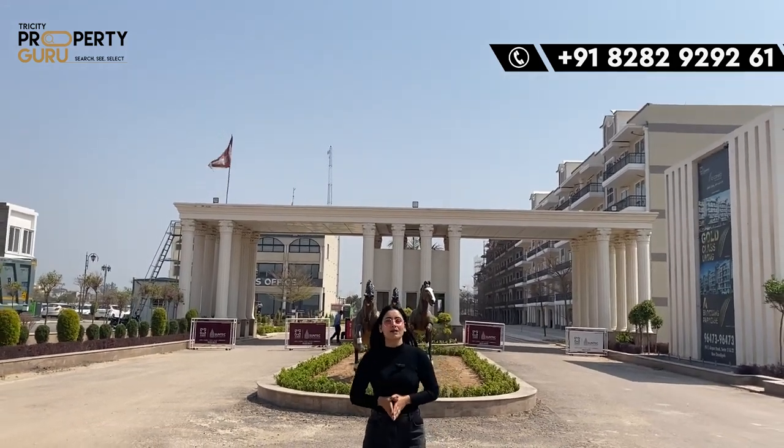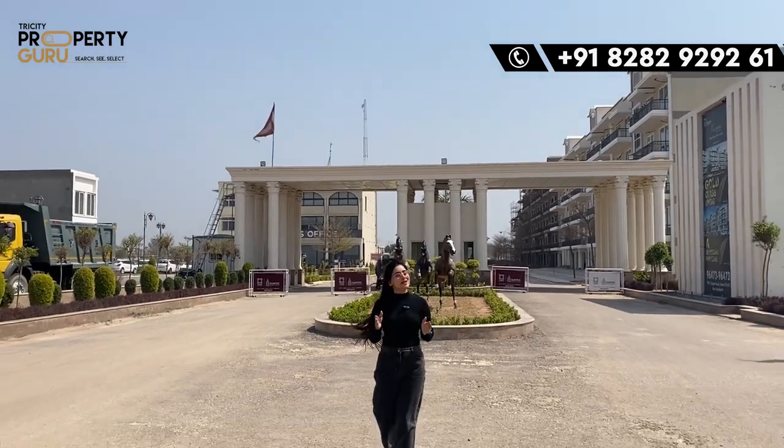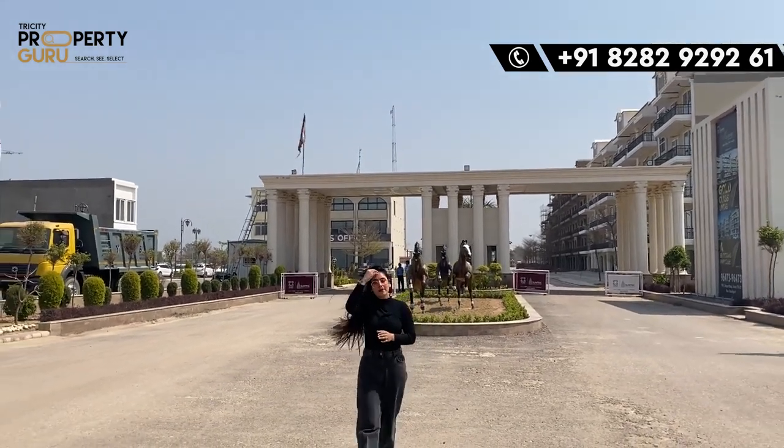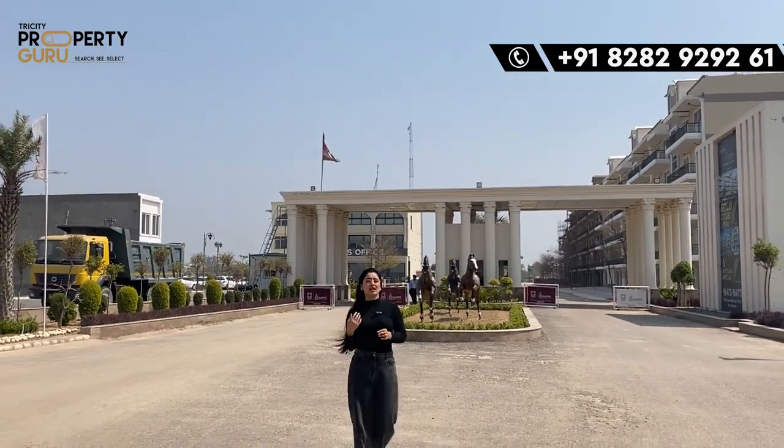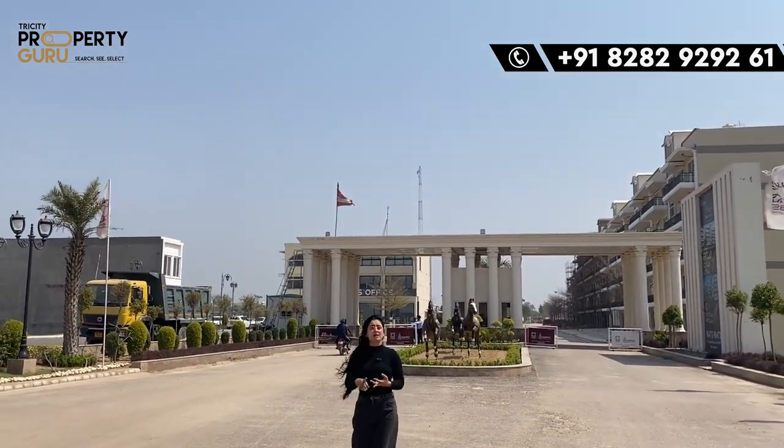Today I am going to show you a 157-acre township, Suntech City, where you get multiple options for investment. You will get floors, plots and commercial.